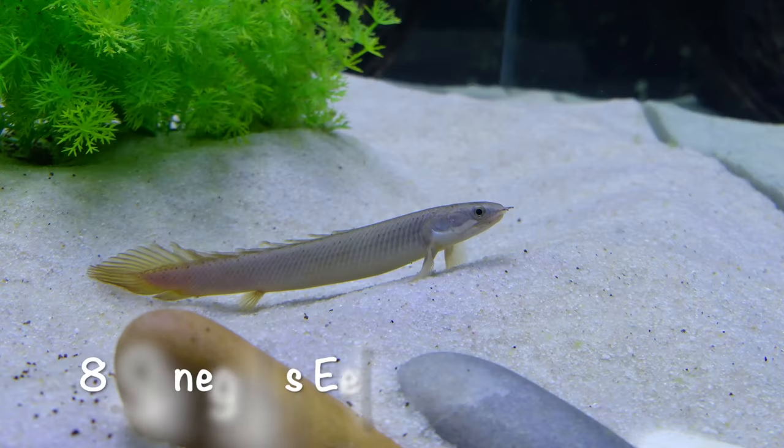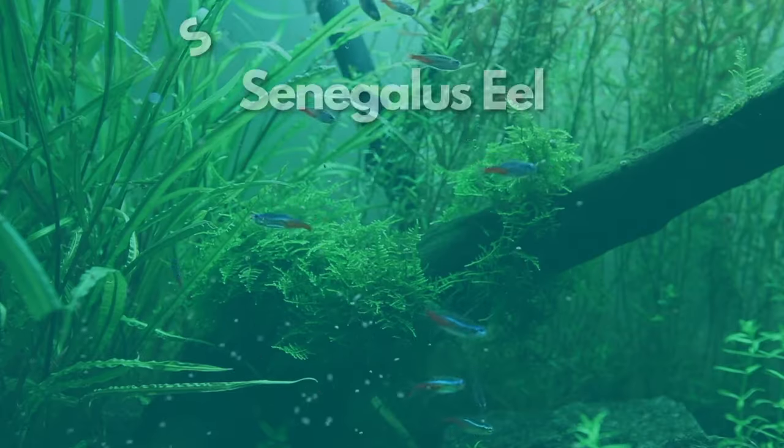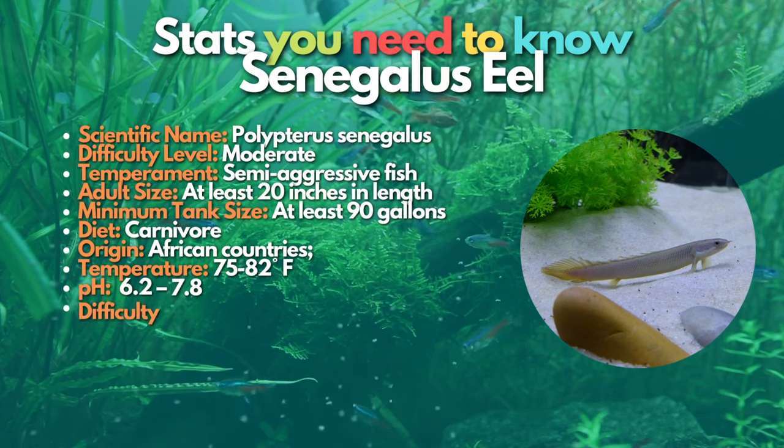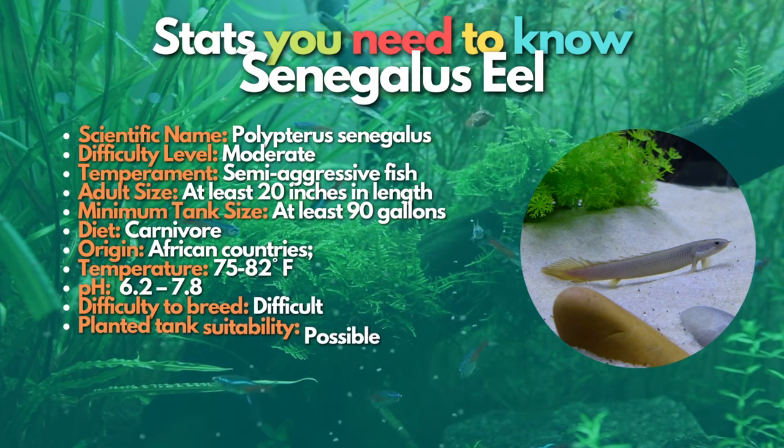Next on the list is the Senegalus eel. The Polypterus eels, commonly called reedfish, dinosaur eels, bichir, or swamp eels, originate from heavily vegetated water systems in Africa and India. They are very common in their native lands and are primarily found in ditches. Polypterus Senegalus eels have jagged dorsal fins, protruding nostrils, and pointed teeth — it's no wonder they're called the swamp dragon. The most attractive trait of Polypterus eels is their ability to stay out of water for some time because of their primitive lungs and swim bladder. If you want your share of a prehistoric dinosaur that's both hardy and interesting, Polypterus eels would make great pets.